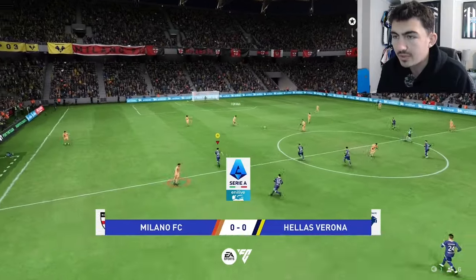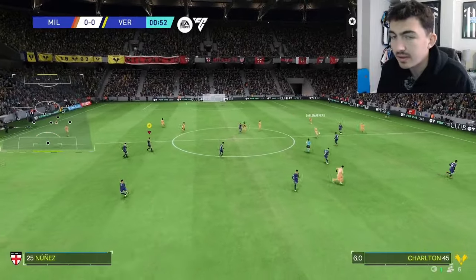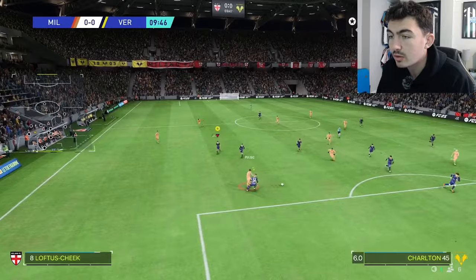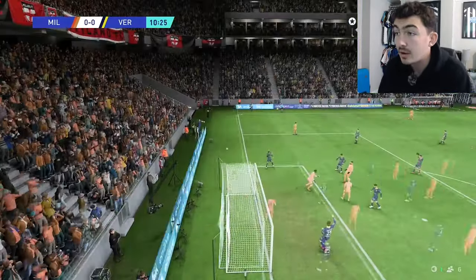First game of the episode at San Siro, away to AC Milan, who are third in the league. This is going to be a tough one. Nunez gets the ball out wide — it's going to be a one-on-one scenario. Pulisic plays it inside to Loftus-Cheek, a chance to shoot and it's a good save from the keeper at the near post.